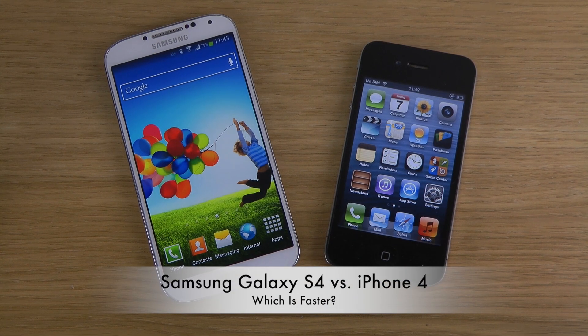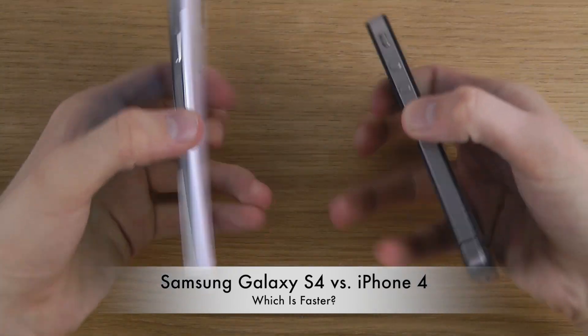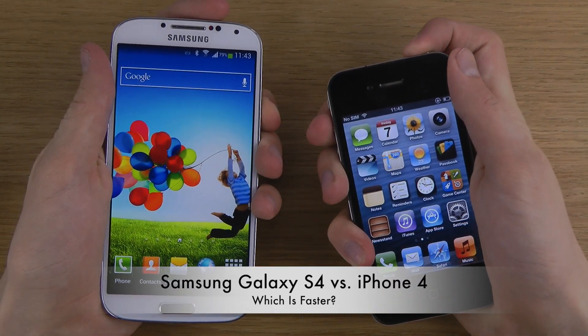Hey guys, so it's time to do the boot-up test. We will be comparing the Galaxy S4 versus the iPhone 4. I know it's an old phone. Let's see how much different in speeds.